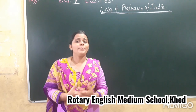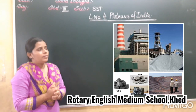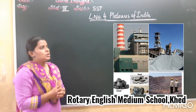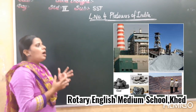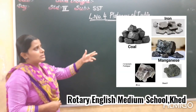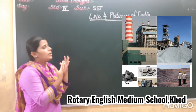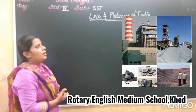Now many factories have been set up in this region. Why? Because of the mineral deposits — as I told you, the plateau is rich in mineral deposits. So here the minerals like iron, gold, coal, copper, and mica are found in this region. Because of these mineral resources, many factories have been set up, and mining activity is the major activity in this region.